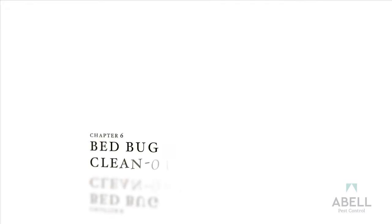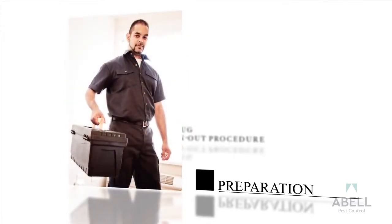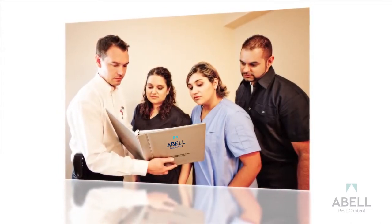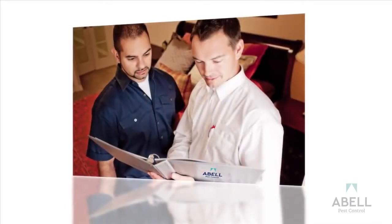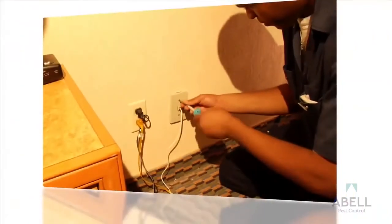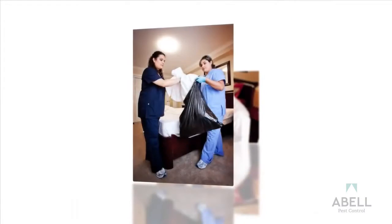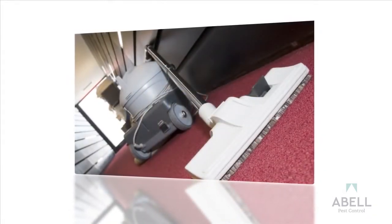Chapter 6: Bed Bug Clean-Out Procedure. Eliminating bed bugs from an infested room is a great deal of work. Careful preparation is needed prior to a clean-out to ensure the Able technician can access all the necessary areas. The technician will determine a day and time with you. Your organization will need someone familiar with the process to prepare the room. Your Able bed bug binder has a clean-out checklist. You must remove electrical wall plates such as phone jacks and light switch covers, remove television sets from the walls, remove the front panel from the air conditioning unit, double bag clothes and bed coverings, launder properly, and vacuum the floor extensively, following the instructions on the list.